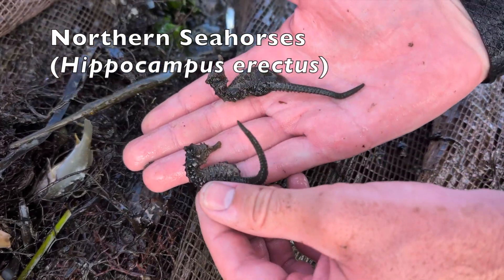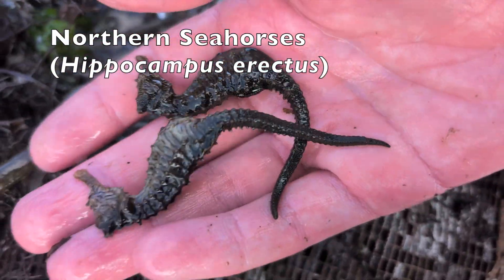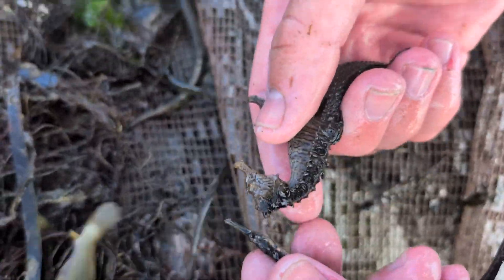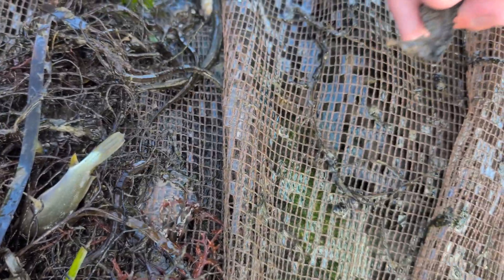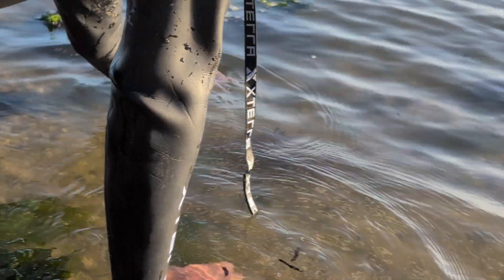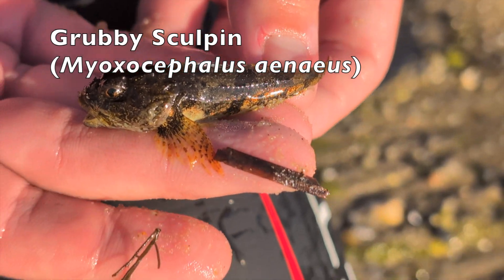Seahorses! Look — seahorses! Beautiful. Look at that. Oh, there's a flounder under there too. Seahorses are actually related to the pipefish — see the similarity in the mouth? They're related. And that's a pregnant seahorse — actually, that's a male. In seahorses, the male carries the young. There's also what I think is called a grubby — it's like a sculpin.